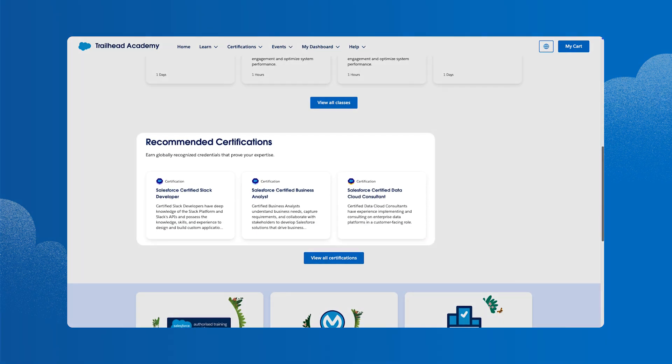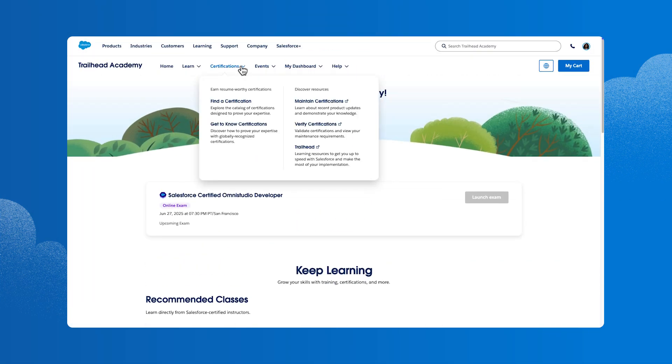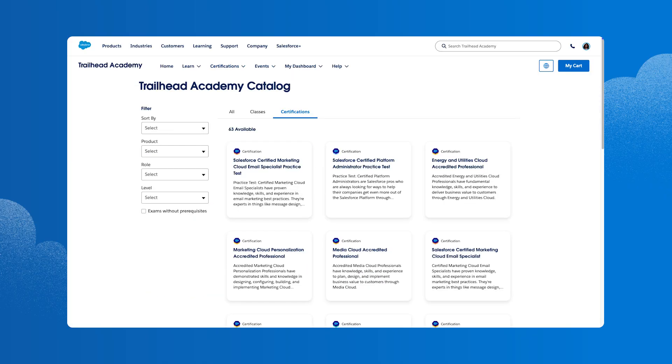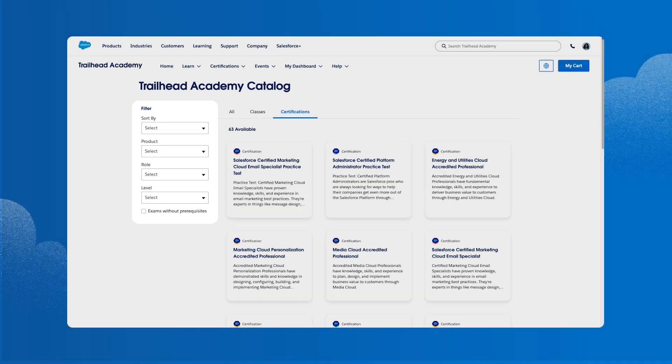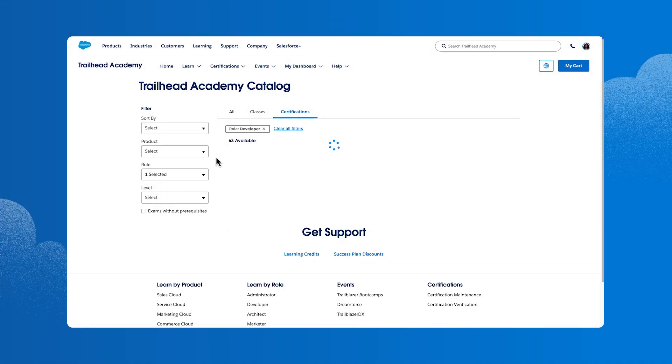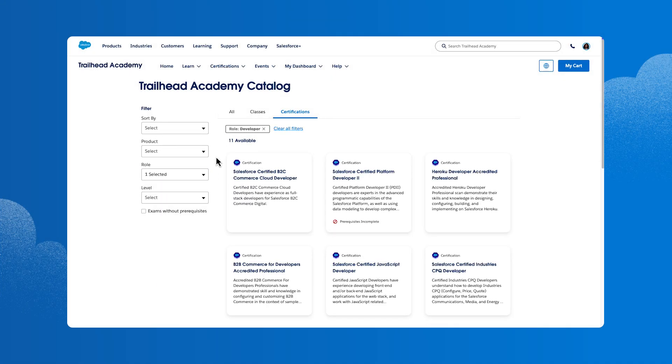With personalized recommendations below, she decides to explore the catalog to find other options, so she clicks the Certifications menu and selects Find a Certification. From here, she can switch between a list of all certifications or all classes in the catalog, or narrow the options by product, role, or level. Lindsay is a developer, so she selects that option.